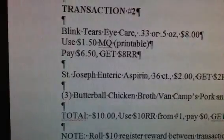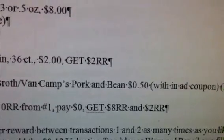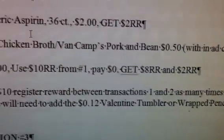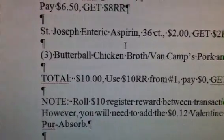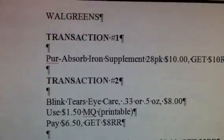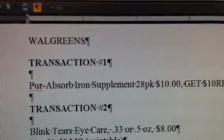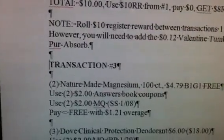After you do transaction 2 and you're ready to do the Pure Absorb again, you're going to have to add a filler item because you'll be using two register rewards to pay for it. Add the 12-cent Valentine tumbler or wrapped pencil — two of those with the Pure Absorb — to use that $8 and $2 register reward. That adds 24 cents, so you'll pay 24 cents out of pocket the next time you do the Pure Absorb. You can roll that as many times as you like.